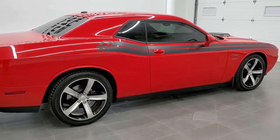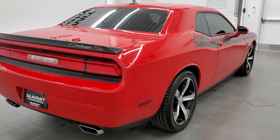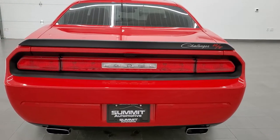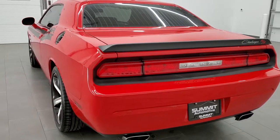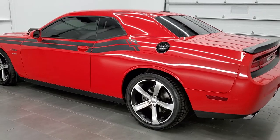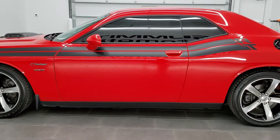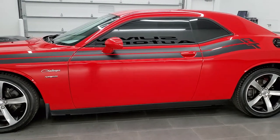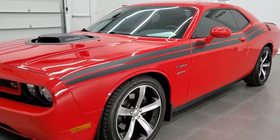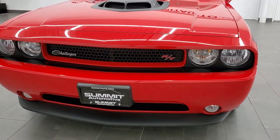Today we are checking out this ultra clean 2014 Dodge Challenger Shaker Edition. This is a numbered car — number 1,105 out of 2,000 cars made with the Shaker package in 2014. This car has the 5.7 liter V8 Hemi motor, which pumps out 375 horsepower. It has been fully safetied and inspected by our service shop, has a fresh oil and filter change, all fluids checked and topped off, and is 100% ready to go.